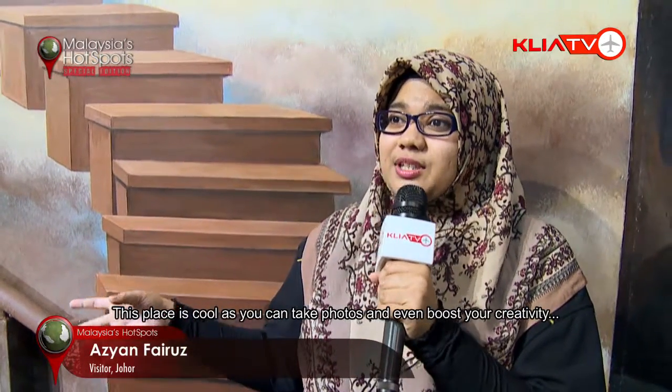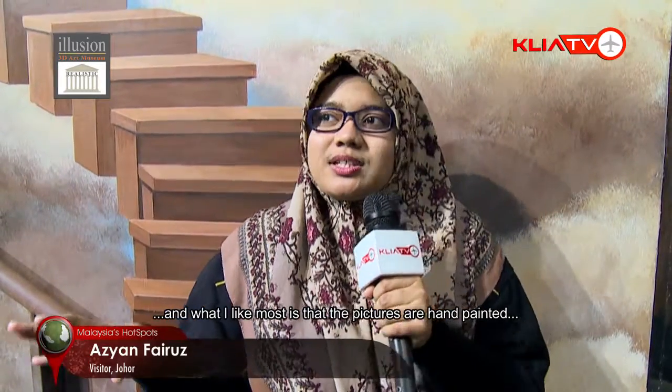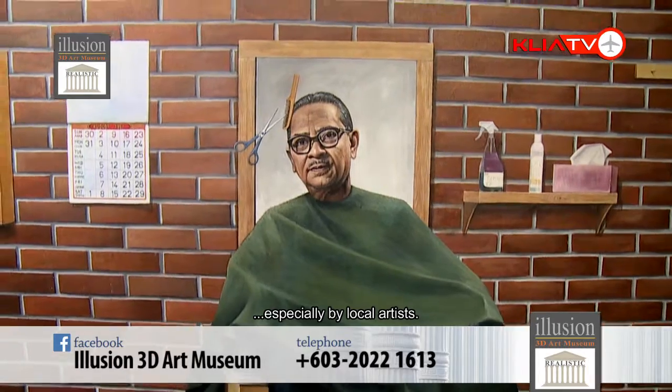It's a really cool place because you can take photos and even boost your creativity. I like the painting because it's all hand-painted and painted by local artists. It's really fun — I've never been anywhere like this before. It's awesome.